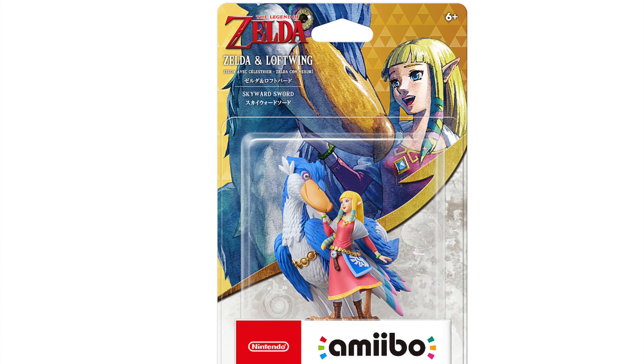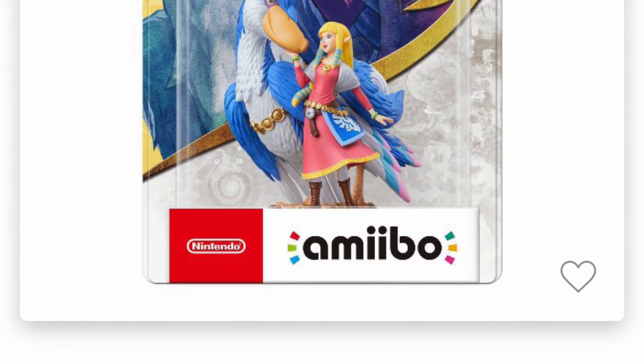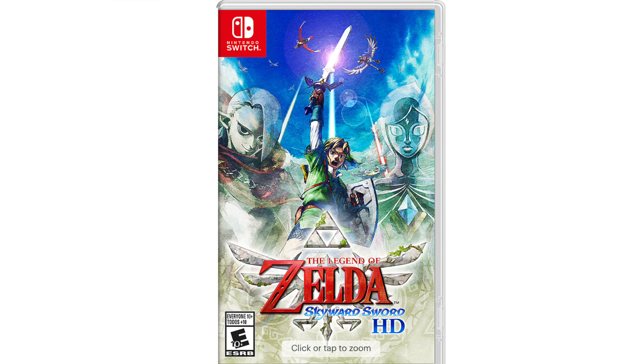I'm going to do a poll — let me know if I should open this, you can vote yes or no. Also let me know in the comments below if $25 is worth it for this amiibo, since amiibos currently retail for $16. Let me know if you collect amiibos, and if you happen to have gotten Zelda Skyward Sword HD on Switch, let me know what you think about it so far.